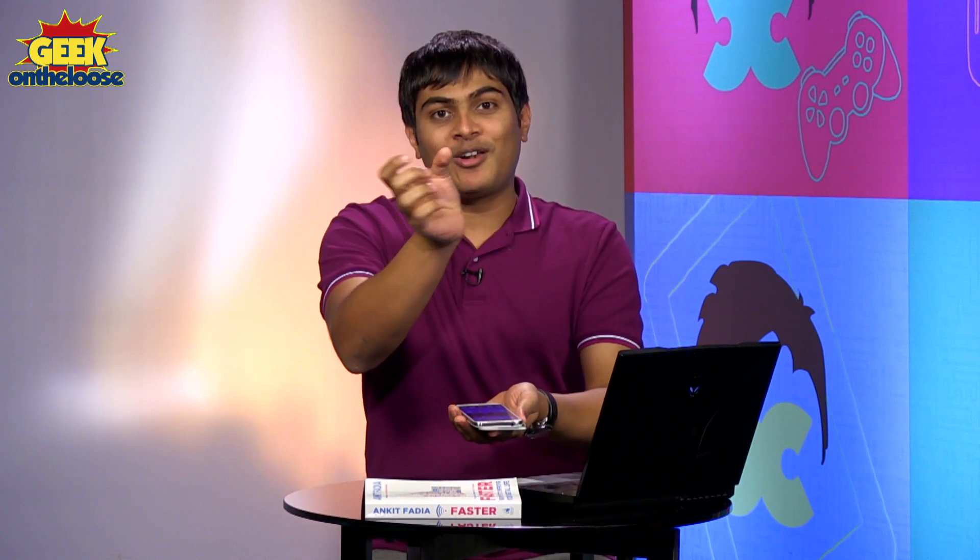I hate waking up early in the morning. I'm not at all a morning person. Whenever I need to wake up early in the morning, I have to keep like multiple alarms. I put like two, three alarms on my mobile phone. I put one alarm on a small clock on my bedside table. And despite putting so many alarm clocks, when the alarm clock starts ringing, guess what do I do? I just switch all of them off one by one and continue sleeping.